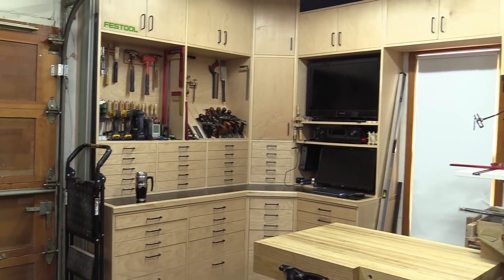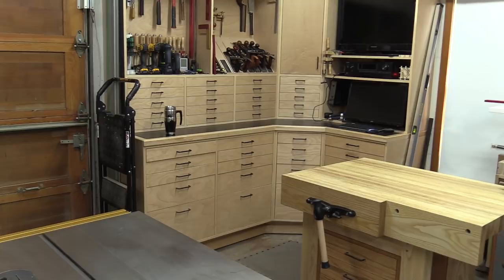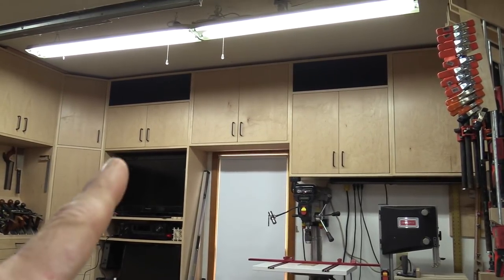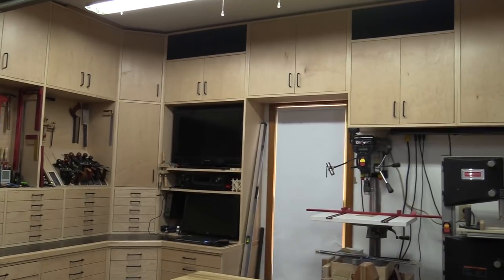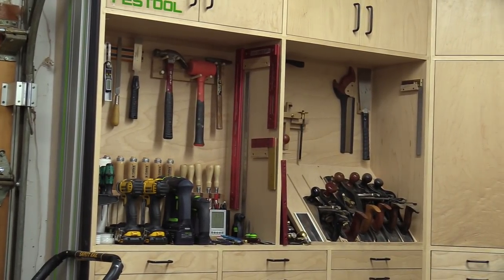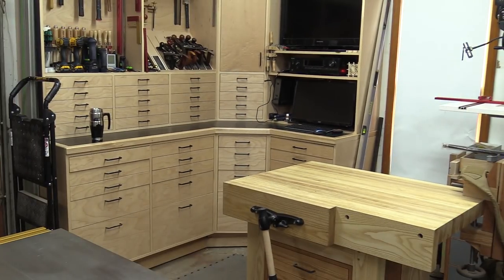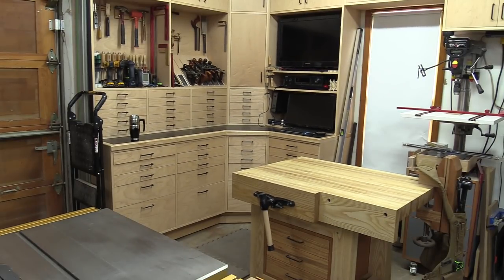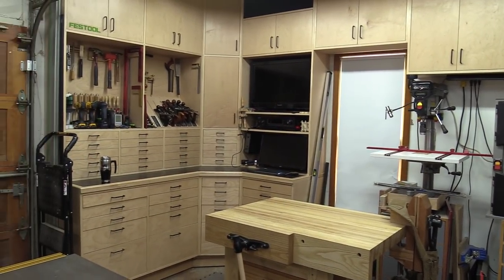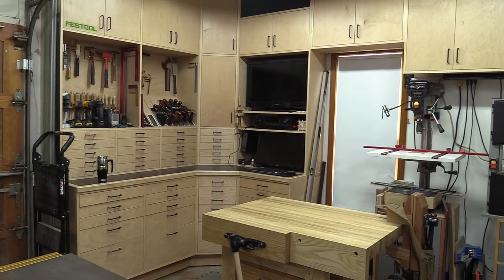I built all these cabinets last summer and they've been a godsend. I've got 40 drawers in here, storage up above, and those two black areas are where speakers are hidden. Behind that I've got a computer and a TV. I keep all my frequently used hand tools up here along with a lot of accessories. As far as shop organization goes, at the end of the day everything has a place — I can get the whole shop cleaned up in about 10 minutes, including putting everything back and sweeping the floor so my wife can get her car in.